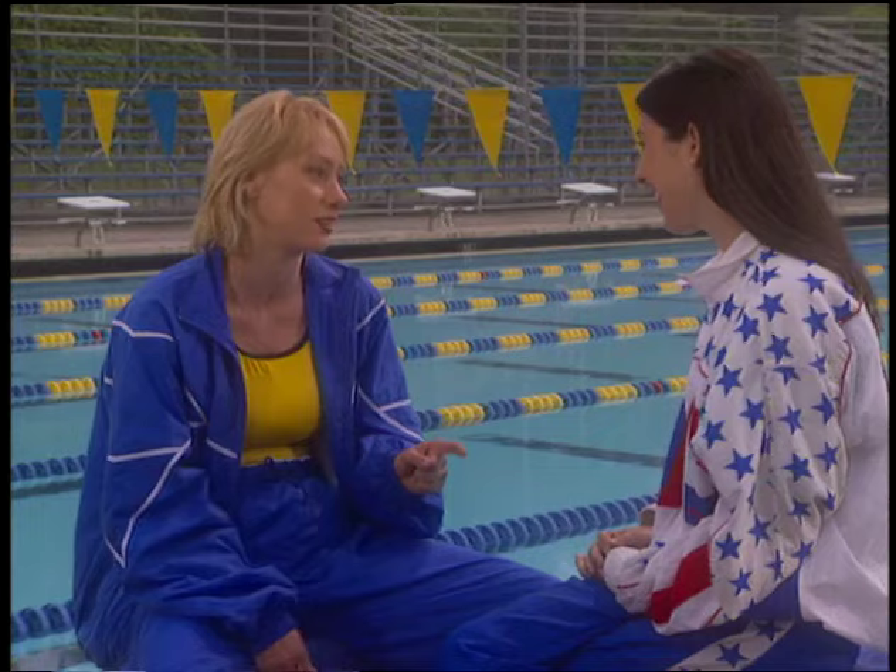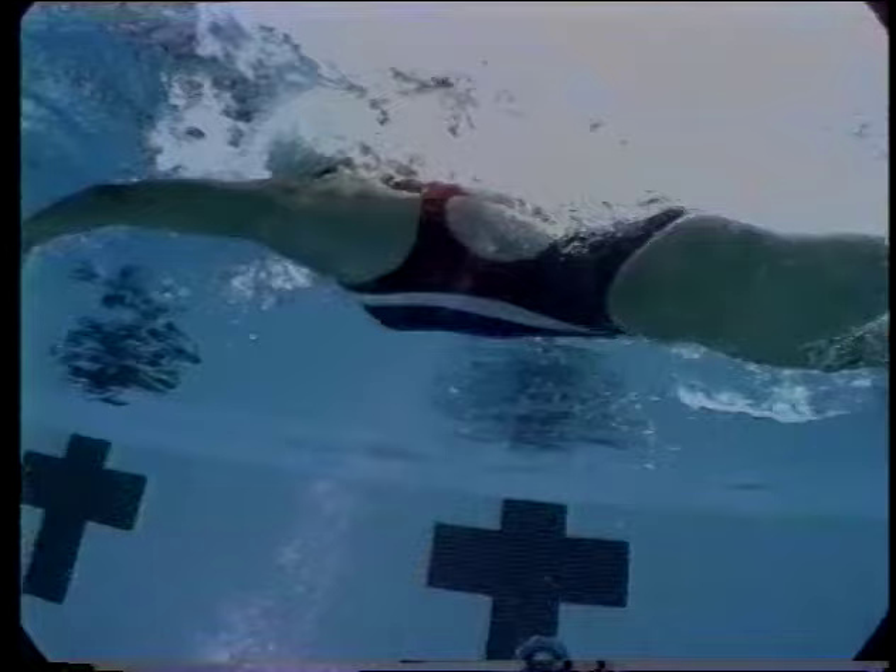Now we know all the forms of drag that are slowing Janet down. Understanding what slows you down is how you overcome those obstacles and swim faster — the swimmers who know how to do this are the winners. Let's start with viscous drag. You can never really overcome it, but you can lessen its effects. The suits swimmers wear are tight fitting and made of special fabrics to offer as little resistance as possible. Hair is another place swimmers cut down on viscous drag — a lot of male swimmers shave their heads, and women always wear bathing caps to present the smoothest surface possible to the water.